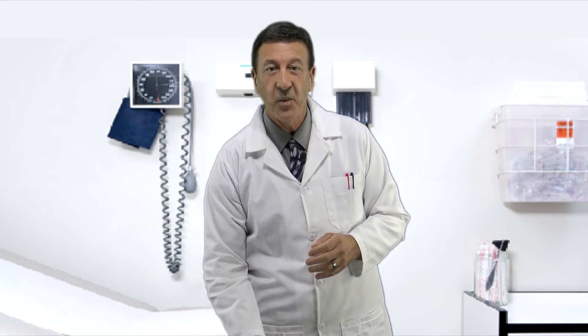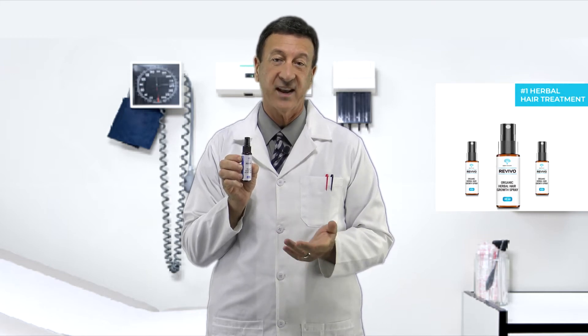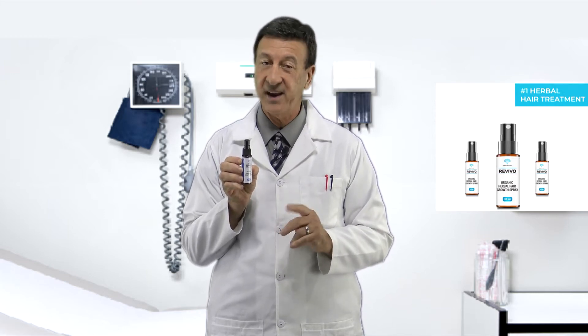But there is hope now with Revivo. Revivo is an all-natural organic hair spray made of 100% natural herbs and chemical-free.